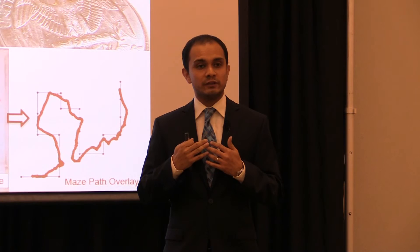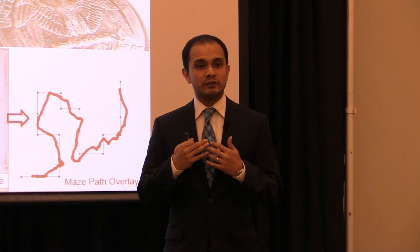The vision: we believe these RoachBots will be able to effectively help first responders, and I truly believe our research is laying the foundation of a network of bionic insects in search and rescue. Thank you.